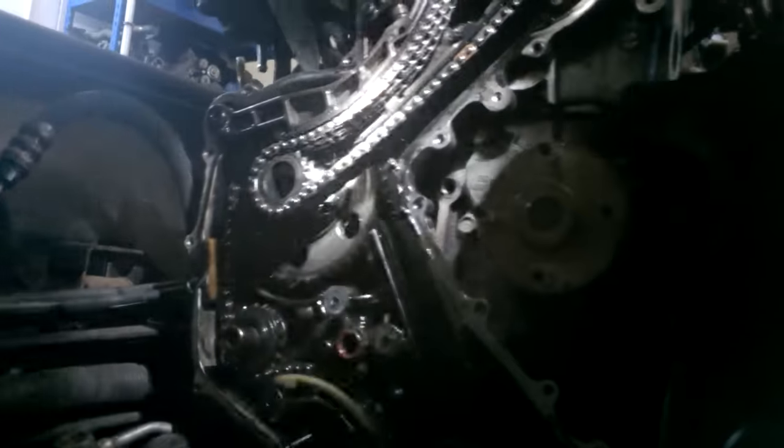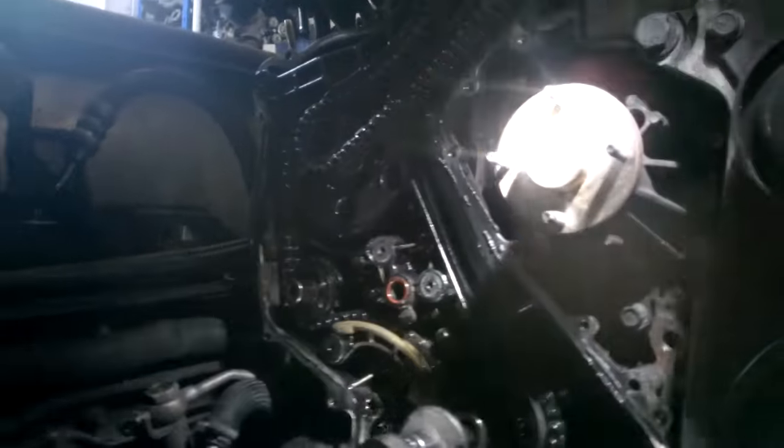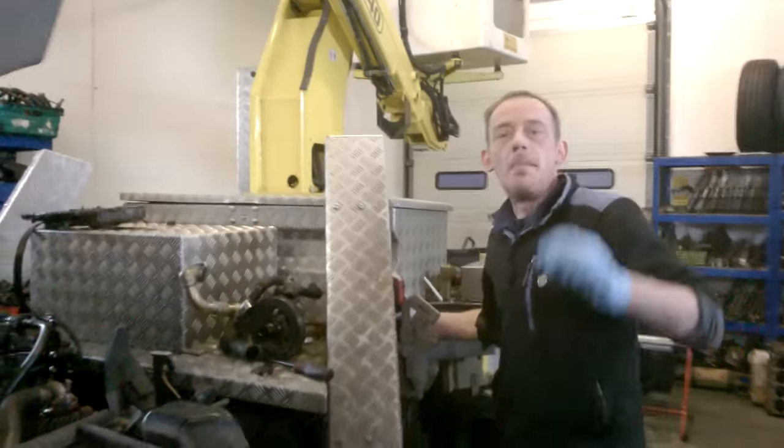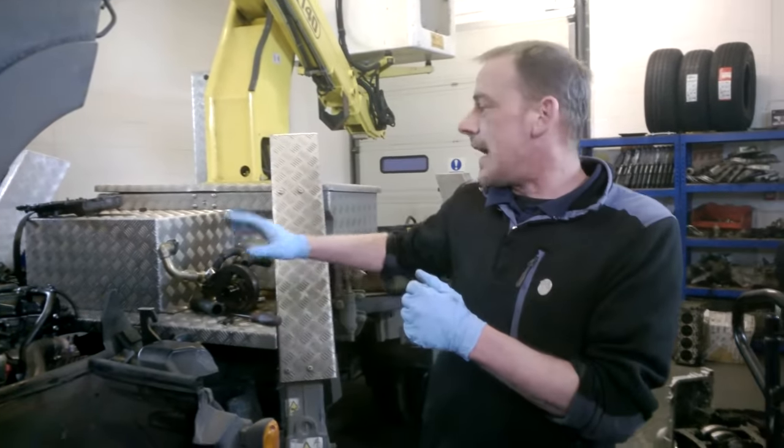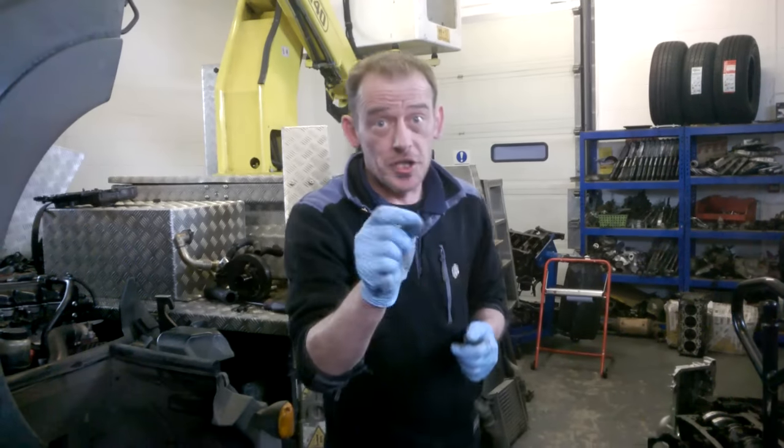What I'll do for this particular vehicle and this particular customer is a BGA duplex timing chain upgrade, and I'll advise the customer of the servicing terms.